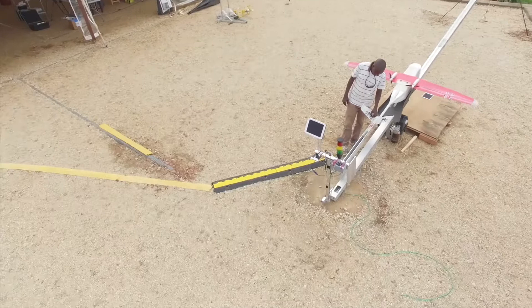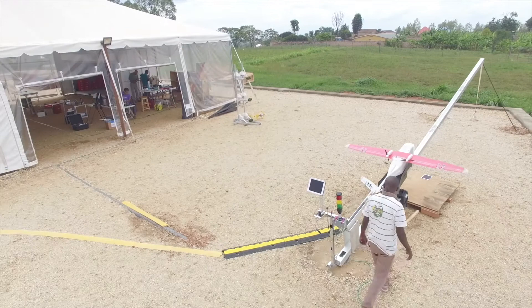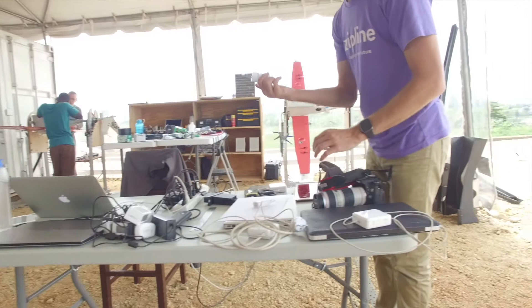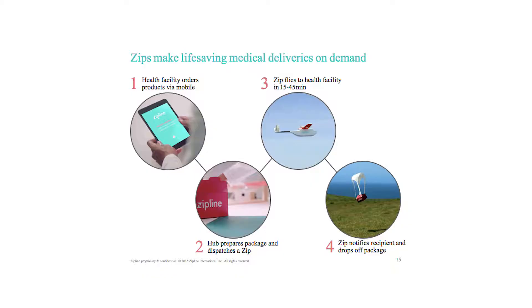These are the launchers that we launch vehicles off of. The planes are always ready to make emergency deliveries, and this can be deployed anywhere in the world — this was all a cornfield six months ago, so this can be deployed anywhere in the world in a couple of days. These are the pre-flight test stands where we test the planes to get them ready to launch. Blood lives in the container on the left, the vehicles sleep in the container on the right.